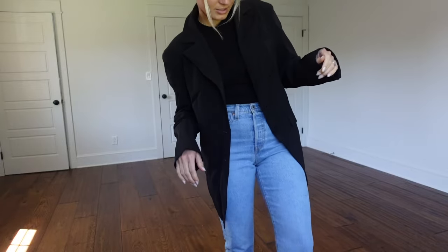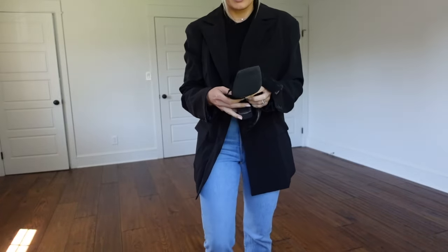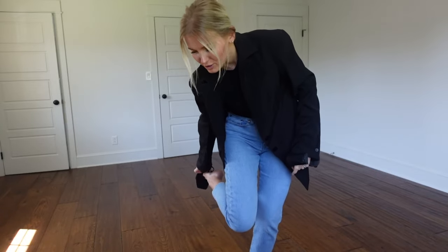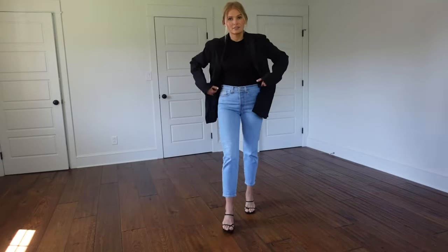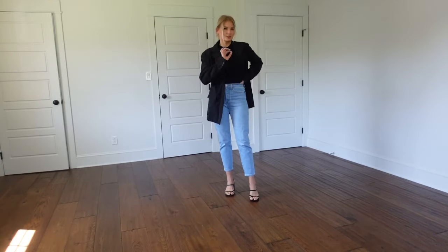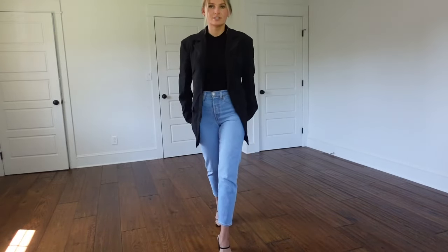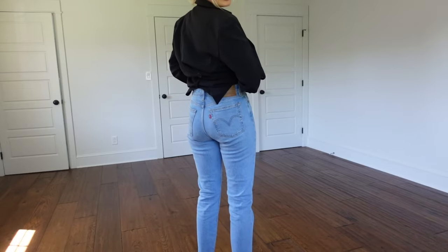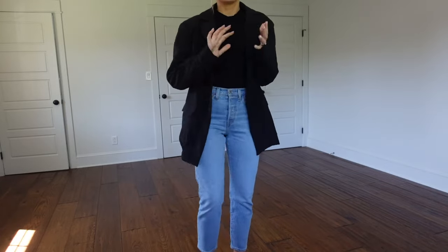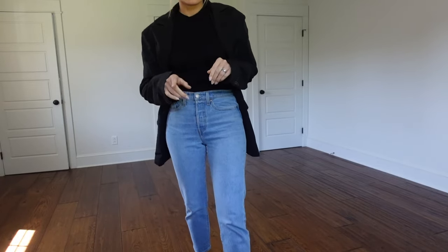You can also swap out the shoes for sandals — like an H&M pair I have — for a cute date night look. This outfit right here is just super basic and comfortable but you still feel polished and put together. These jeans are just absolutely incredible, though again it depends on your body size and what you're looking for. Now I'm going to try on the black pair.